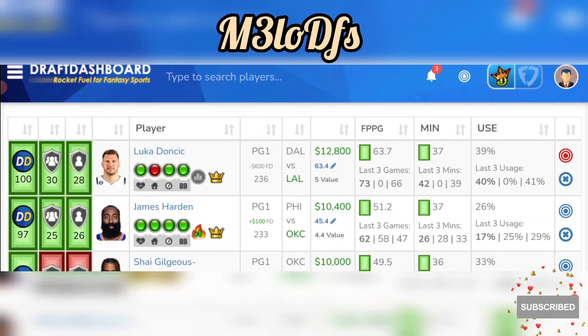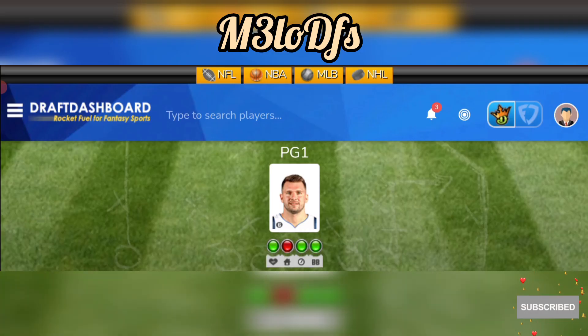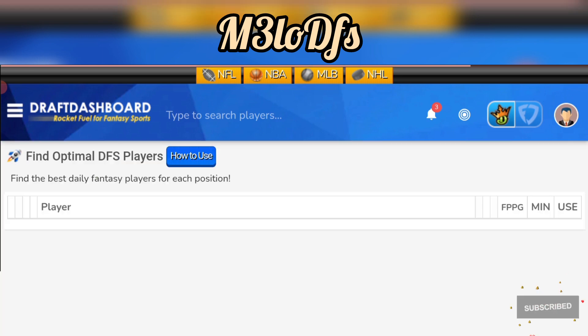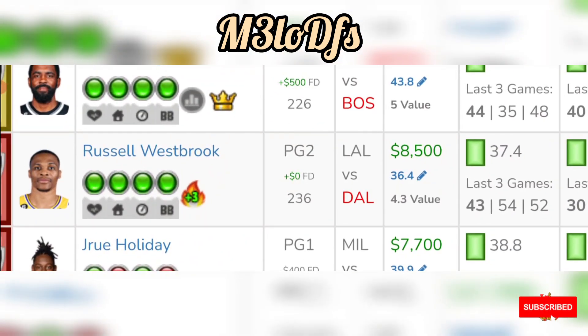At my point guard spot, got Luka Doncic going against the Lakers — 12,800 on DraftKings, 12,200 on FanDuel. He's been balling against LA, putting up 72 fantasy points against the Clippers last game, and now he's in a favorable matchup against the Lakers who allow an average of 40 fantasy points to the position. He's averaging 73 fantasy points in the past five away games, averaging 38 points and 42% usage in the last five. Gotta go here with Doncic at the point guard spot.